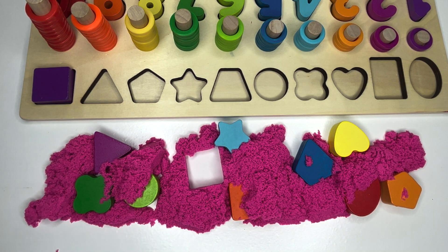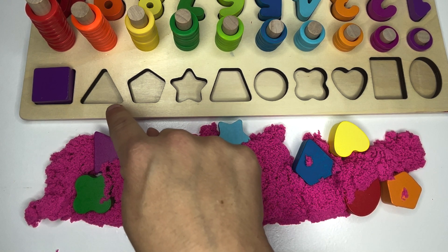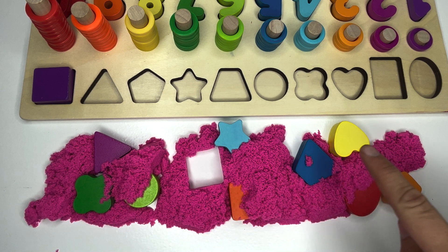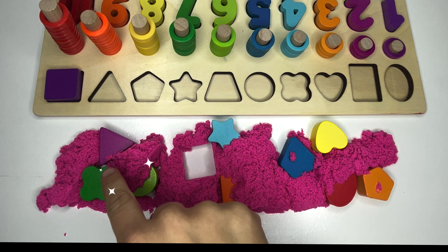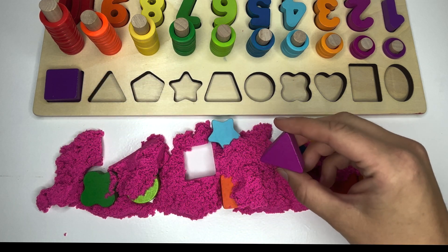Look at this next shape. Do you know what this is called with three sides? Did you say triangle? Great job. Can you look in our sand and see if we have any triangles with three sides? You found it! Here's a shape with three sides. Great job.